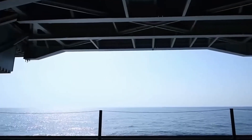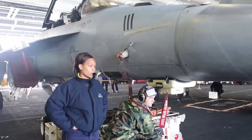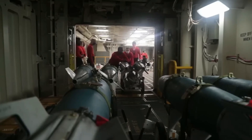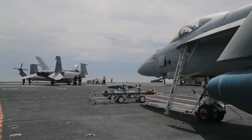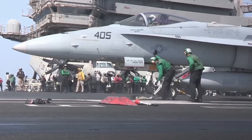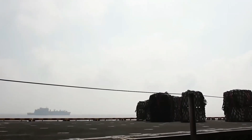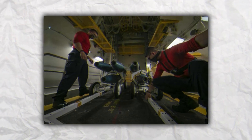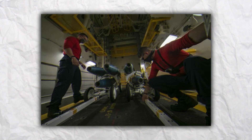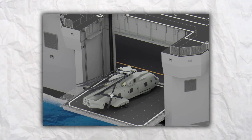These elevators are incredibly complex and sophisticated pieces of technology, responsible for the safe and efficient movement of aircraft on and off the carrier. The elevators on an aircraft carrier are typically located on the starboard and port sides of the flight deck. They are large structures capable of lifting aircraft weighing up to 100,000 pounds, powered by a combination of electric motors and hydraulic systems, which allow them to move at high speeds and with precise control.